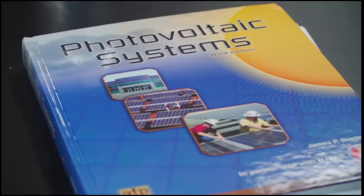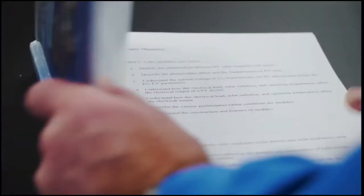We had all of our training instructors come in from around the country. They gave us ideas that they thought would be complementary here, so that we could train on the latest and greatest equipment.